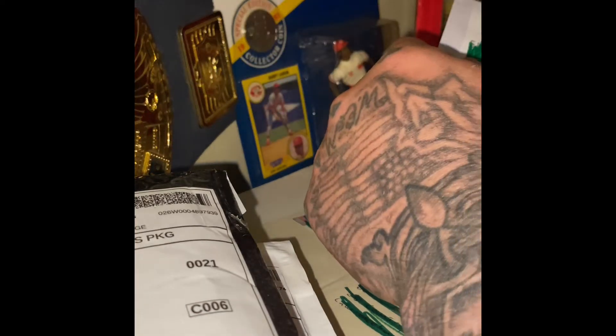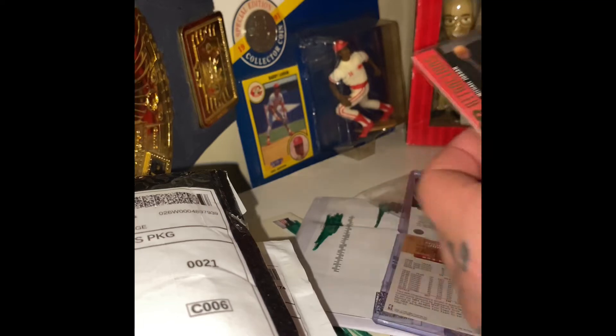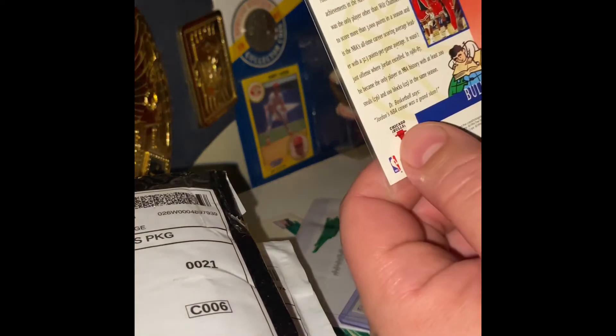First package. Let's see what we got. This looks like a Michael Jordan lot. I got a little thank you note. No cuts, no knives, no husbands, no wives. There are four cards here — two of them are in soft plastic sleeves. A Michael Jordan Major Attractions, a Collector's Choice, Dr. Basketball's World of Trivia — just going to have a question on the back.